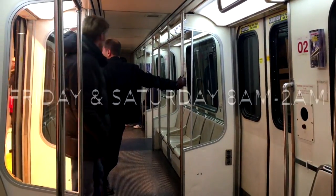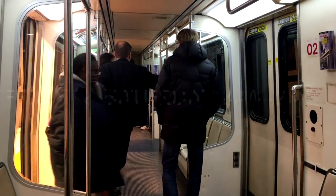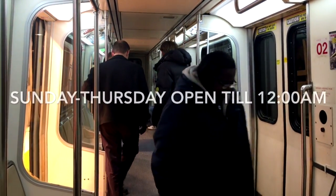On Fridays and Saturdays, the People Mover is open from 8 a.m. to 2 a.m. Sundays through Thursday, it's open until midnight.